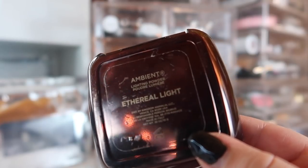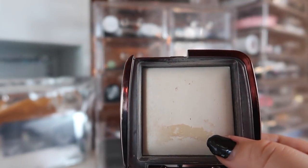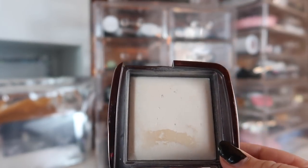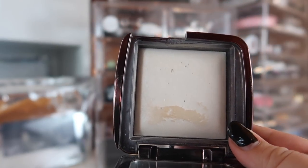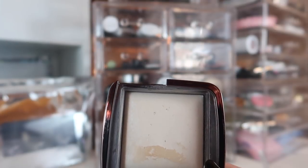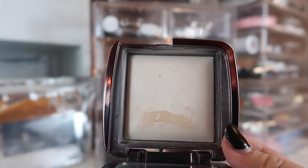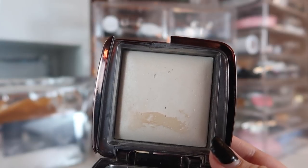The face powder I'm going to be using this month is from Hourglass — this is the Ambient Lighting Powder in Ethereal Light. I absolutely adore Hourglass face powders. I managed to somehow hit hard pan right there — I think I went into this powder with a brush that still had foundation on it, so I'm going to scrape that off. I fully panned one of these before in Diffused Light. Ethereal Light is lighter, but in the middle of winter I'm very pale and this is actually working for me.